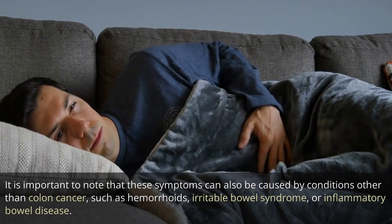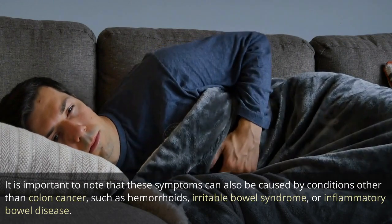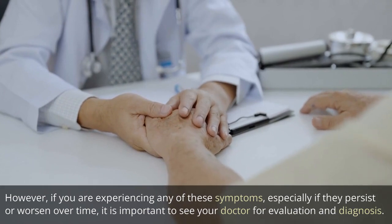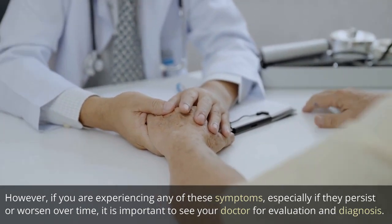It is important to note that these symptoms can also be caused by conditions other than colon cancer, such as hemorrhoids, irritable bowel syndrome, or inflammatory bowel disease. However, if you are experiencing any of these symptoms, especially if they persist or worsen over time, it is important to see your doctor for evaluation and diagnosis.